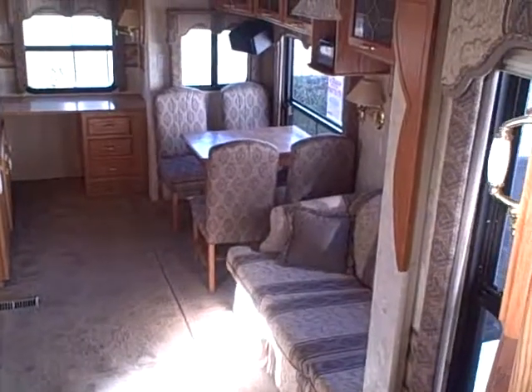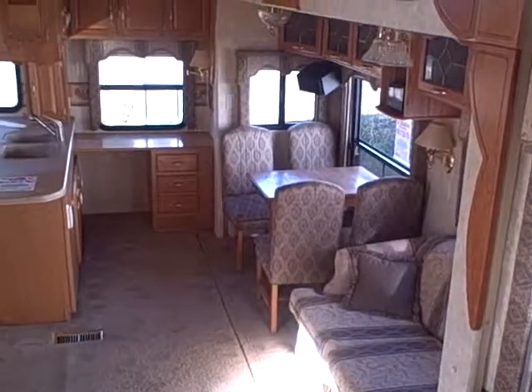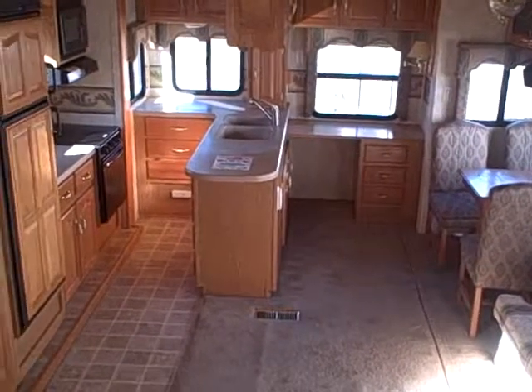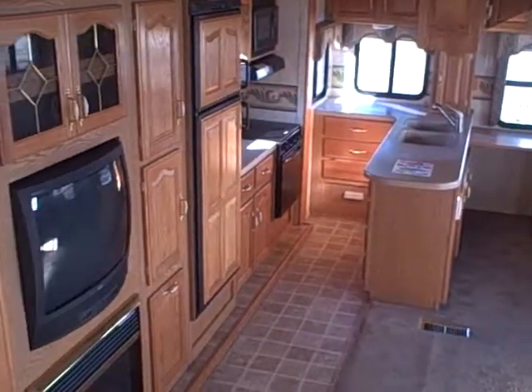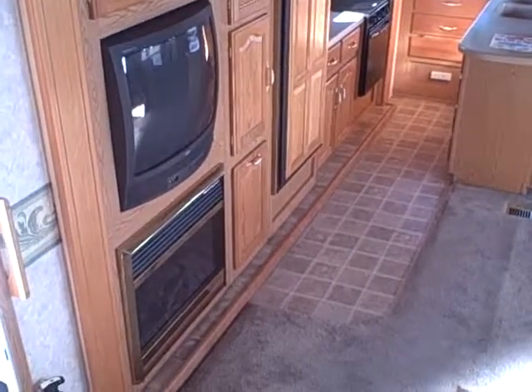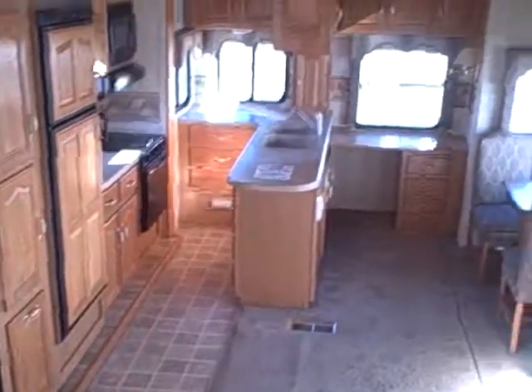2003 three-slide Big Sky right here at Gibbs RV Superstore in Coos Bay. Call us at 1-800-824-4388. Remember, we do take trades, we finance, and we can even help with delivery wherever you might live. Give us a call at Gibbs, 1-800-824-4388 — that's Gibbs RV in Coos Bay.